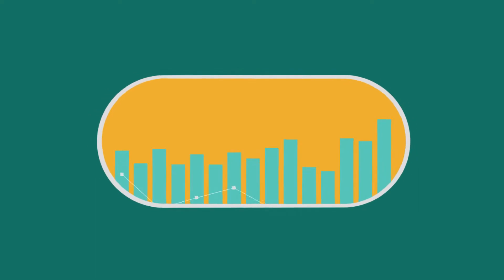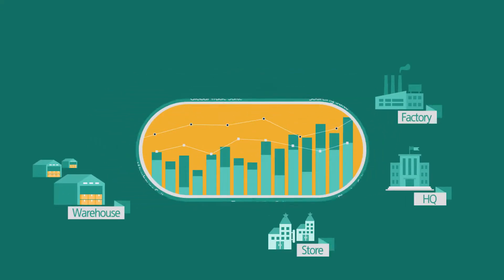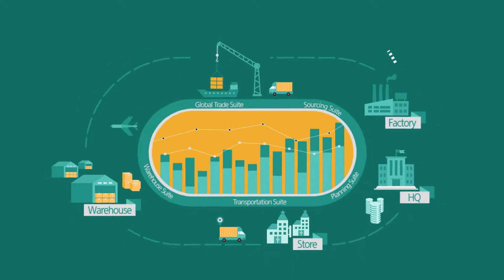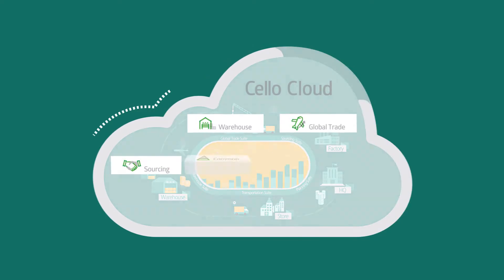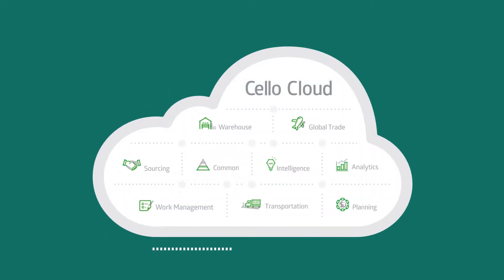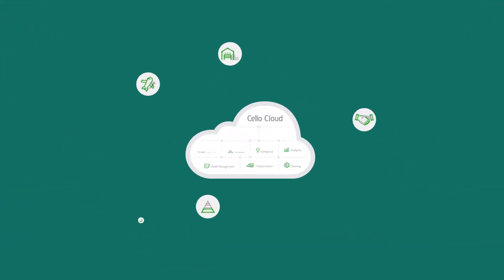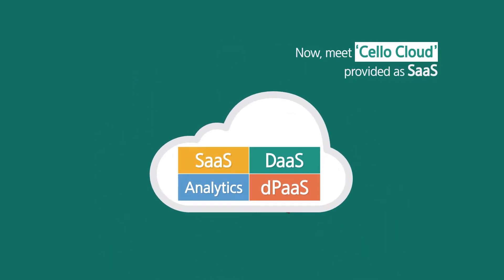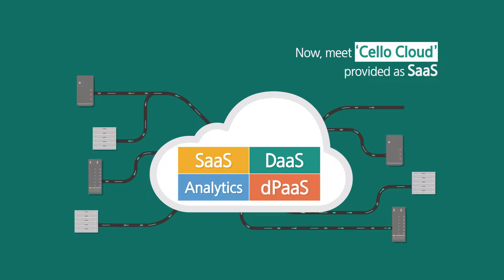Cello is a single-platform-based integrated solution that supports the entire area of supply chain, from SCM planning to logistics execution, with Samsung SDS's know-how of operating global logistics. Unlike on-premise solutions, Cello Cloud enables utilization of distributed resources within the supply chain in a virtual system environment.